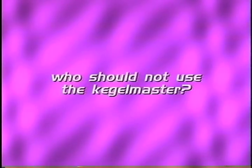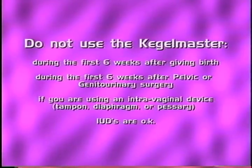Who should not use the Kegelmaster? The Kegelmaster should not be used during the first six weeks after giving birth. However, some pregnant women use it to help prepare for childbirth — but always consult your physician first. Women who have had genital urinary or any other pelvic surgical procedure should also wait six weeks before using the Kegelmaster, unless given specific instructions by their physician. The Kegelmaster shouldn't be used simultaneously with intravaginal devices such as tampons, diaphragms, or pessaries.